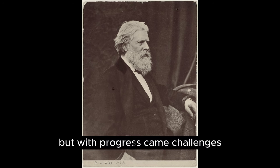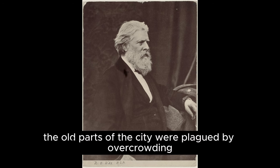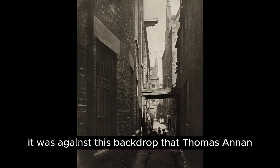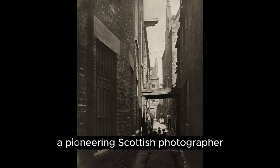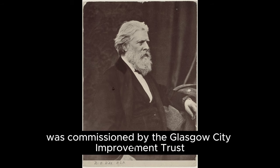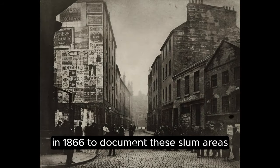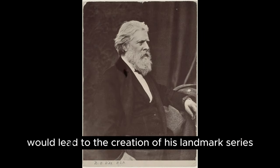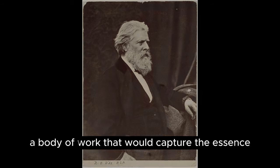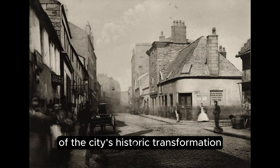But with progress came challenges. The old parts of the city were plagued by overcrowding, poverty and unsanitary living conditions. It was against this backdrop that Thomas Annan, a pioneering Scottish photographer, was commissioned by the Glasgow City Improvement Trust in 1866 to document these slum areas. This commission would lead to the creation of his landmark series, Old Closes and Streets of Glasgow, a body of work that would capture the essence of the city's historic transformation.